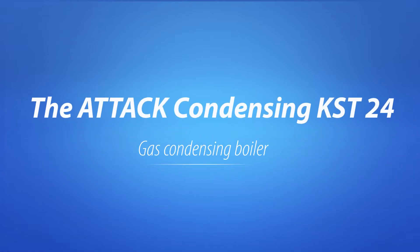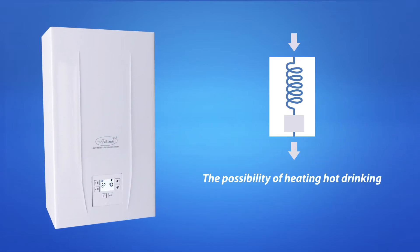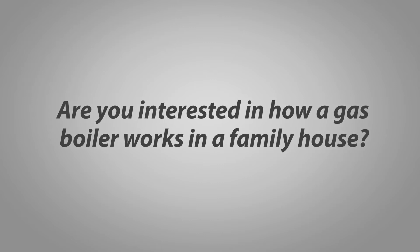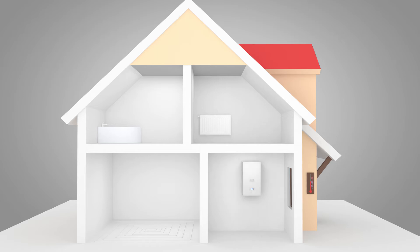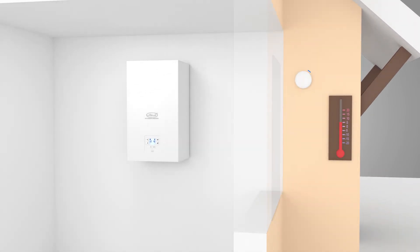The ATAK Condensing KST24 Gas Condensing Boiler is suitable for heating family houses with the possibility of heating hot drinking water in a flow heating method. We will clearly show you an example of the operation of the boiler in a family two-story house in which the boiler can heat radiators, underfloor heating, and provide hot drinking water heating.